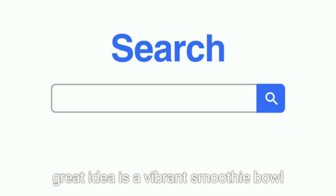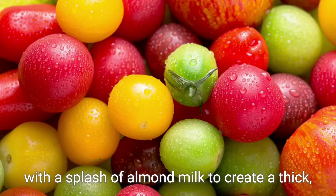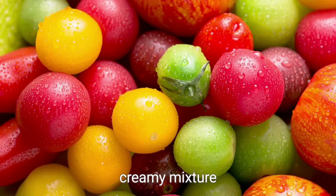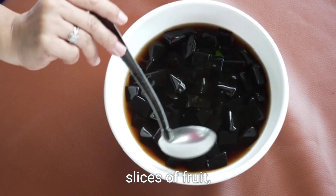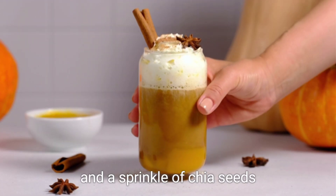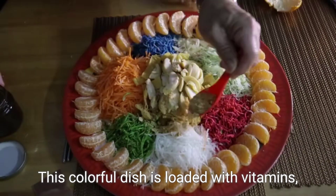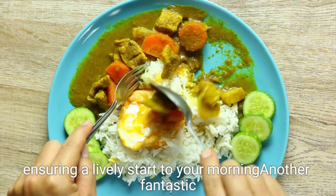One great idea is a vibrant smoothie bowl. Blend your favorite fruits such as bananas and spinach with a splash of almond milk to create a thick, creamy mixture. Pour the smoothie into a bowl and top it with refreshing slices of fruit, crunchy granola, and a sprinkle of chia seeds. This colorful dish is loaded with vitamins, fiber, and antioxidants, ensuring a lively start to your morning.